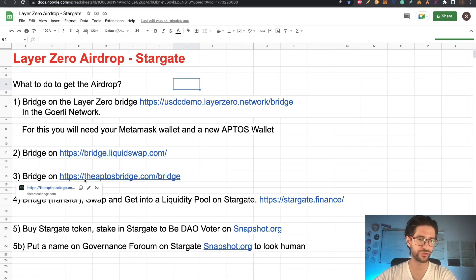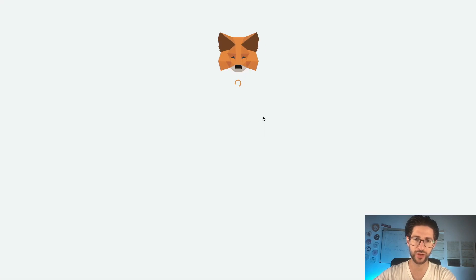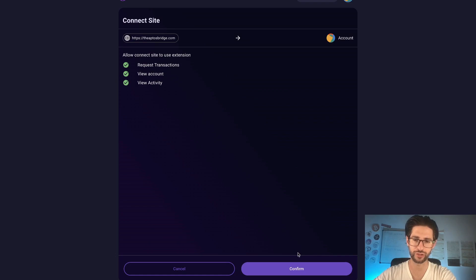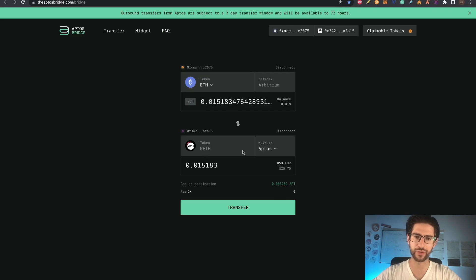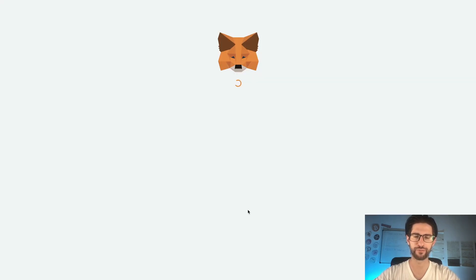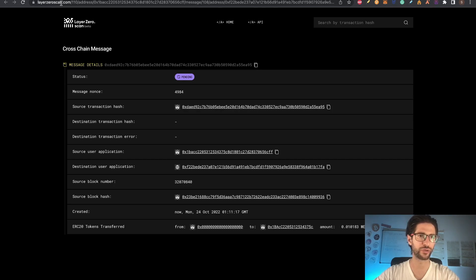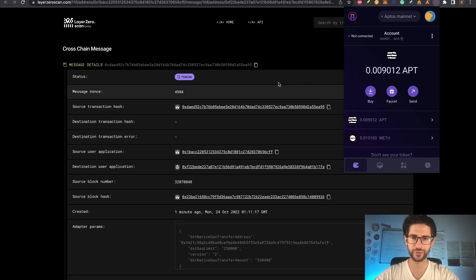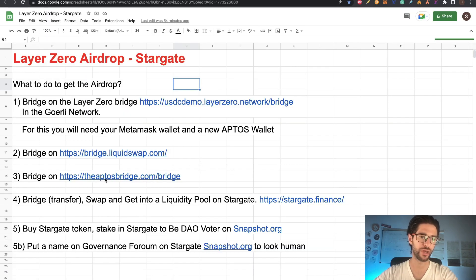Now we need to go and bridge on aptosbridge.com. Let's go there — we will need to do the same: connect the wallet. We already have an Aptos wallet. Connect your MetaMask and your Aptos wallet. Remember, you need to be on Aptos Mainnet. I will move some Ethereum from Arbitrum into Wrapped Ethereum on Aptos. Click transfer, confirm the transaction — transaction submitted. You can see it on the explorer. We are now in layer0scan.com on Mainnet, and I already have my Wrapped Ethereum. After a few minutes, you can see it was delivered on Layer Zero.